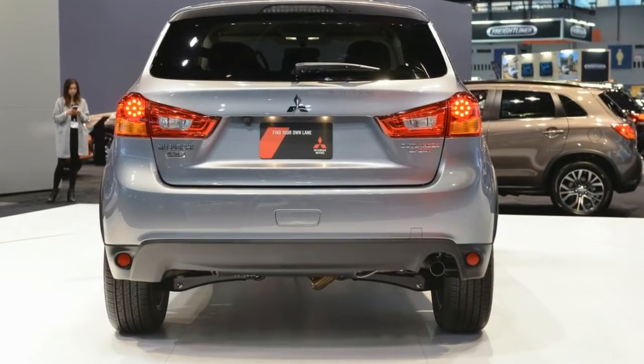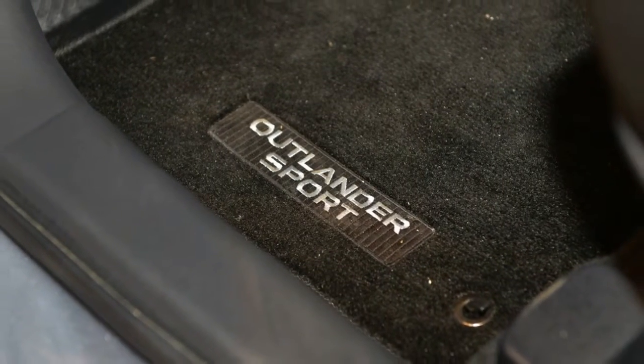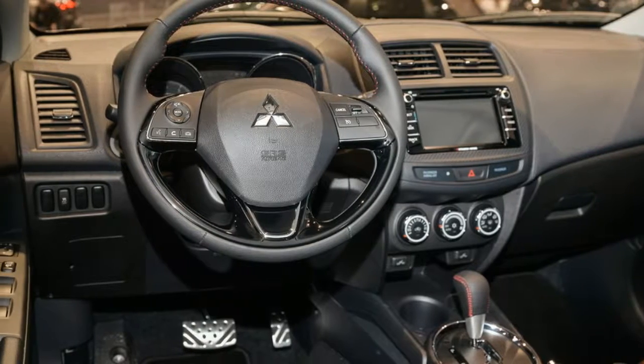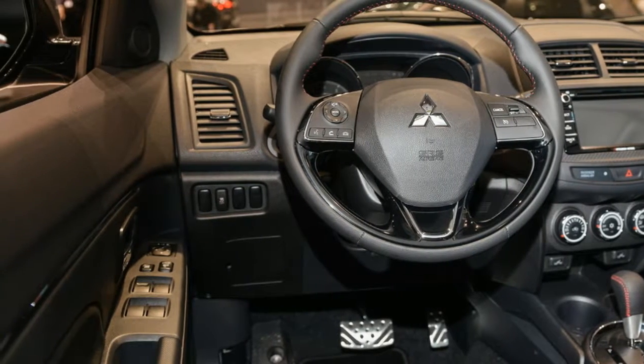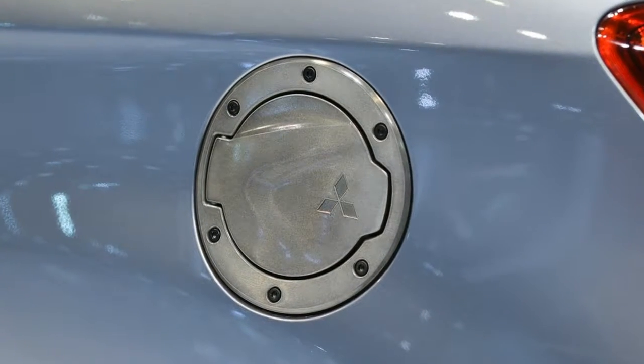The front-wheel drive model starts at $22,890 and $24,390 with all-wheel drive. For reference, the base S trim with the CVT costs $21,890 or $23,990 for the respective drivetrains.